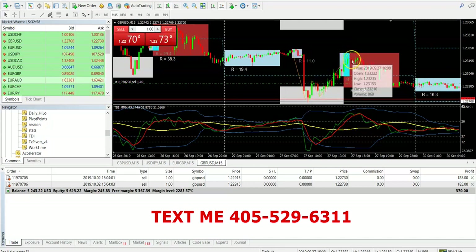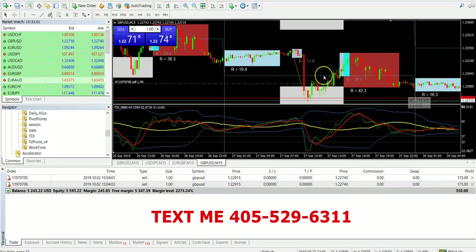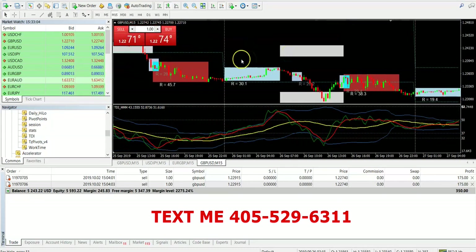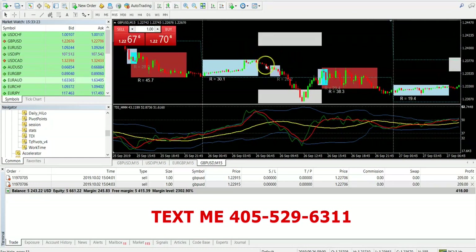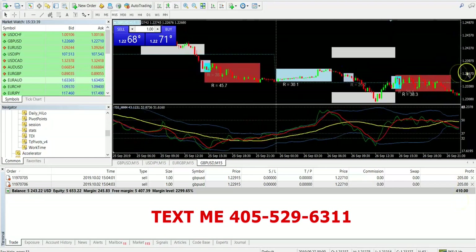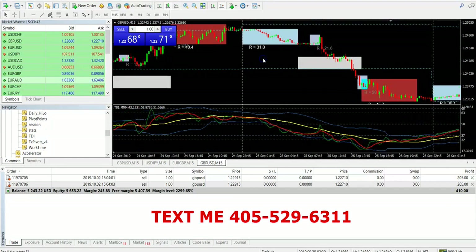Immediately after the W, what did I tell you? It drops — the market drops. Immediately after the M, it goes up. It happens every time. Sometimes you won't have anything though — like it's a small M here, and sometimes earlier in the day, around 3 in the morning when it starts, sometimes you won't have anything going on at all. Sometimes I wouldn't even bother with it — not too much going on. So if you don't see the setup, don't trade it. As you can see, $400 right there so far.